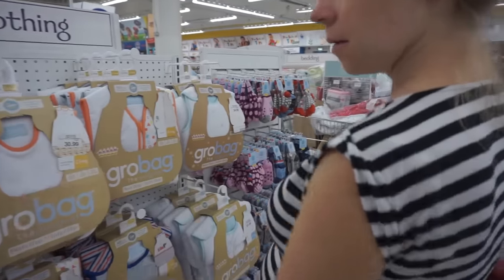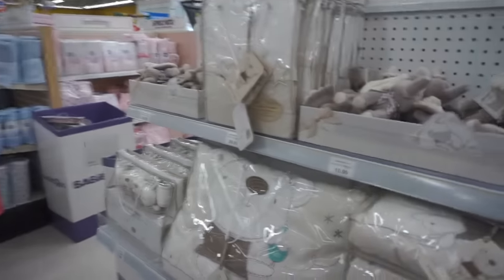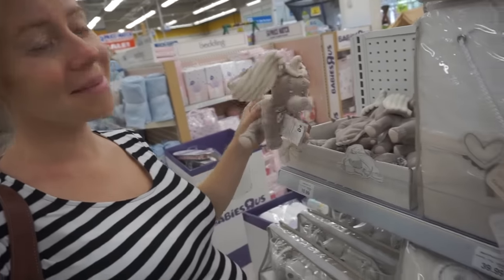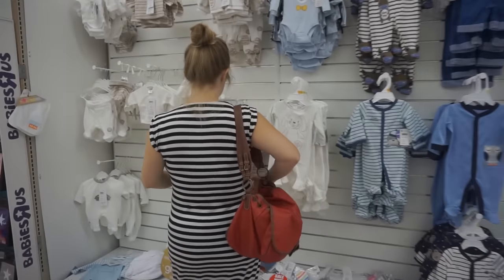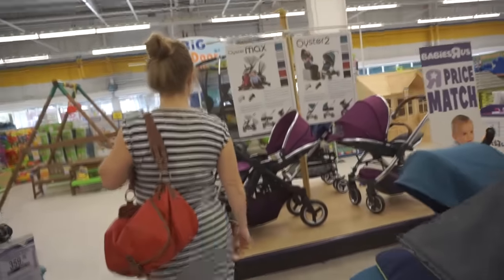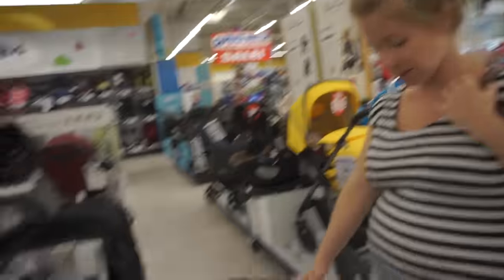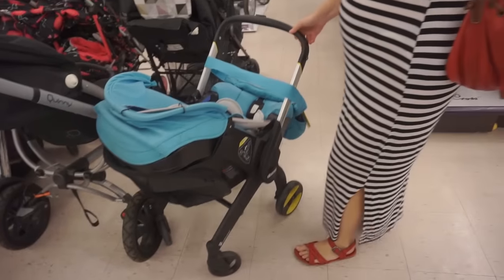It's very clever — they make you walk through the Toys R Us section before you can get to Babies R Us, so all the kids would be screaming. These grow bags that we bought from eBay for around two pounds fifty are 30 quid here. We said we don't actually want to get a pushchair just yet, but we have found this one called the Doona — it's like a car seat and a pram in one.